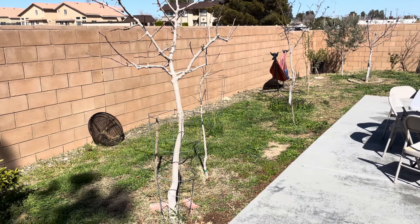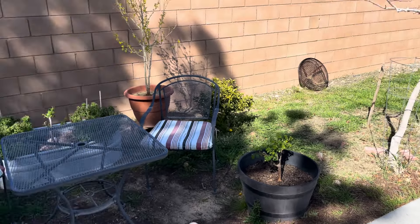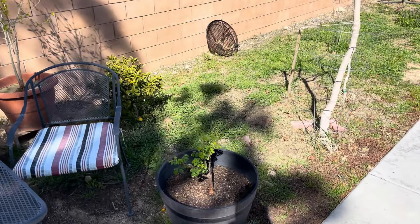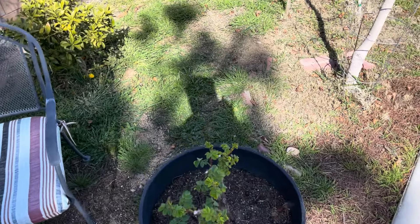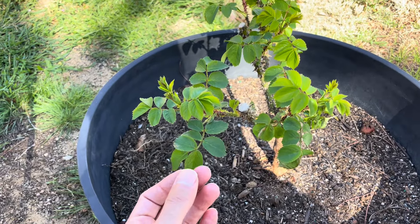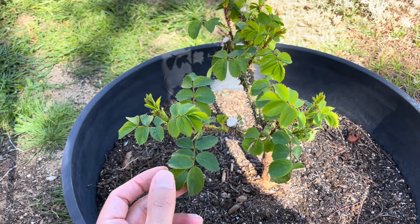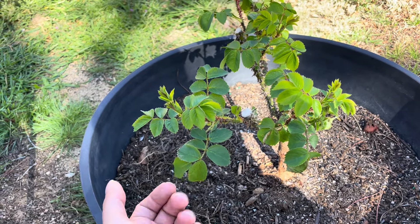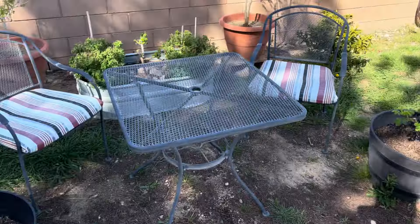I'm kind of into roses right now — going through a little rose phase. I did get more roses: a rose here, a rose here, a rose here. These were from Home Depot and I think they were like 15 dollars — so not super expensive. They are leafing out and it's a buttery cream, buttery yellow color — really pretty. The price was great, so hopefully those get nice and full.